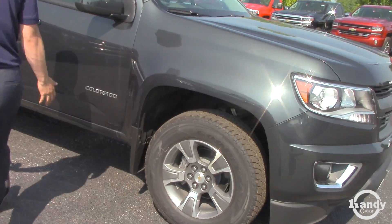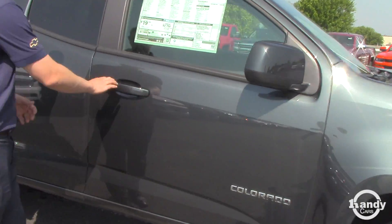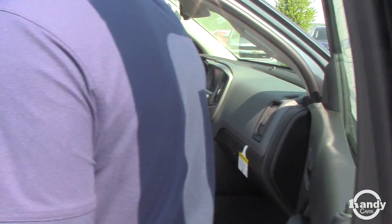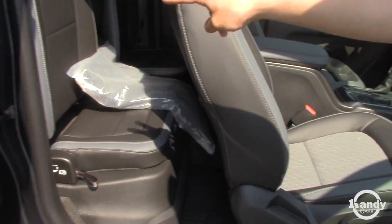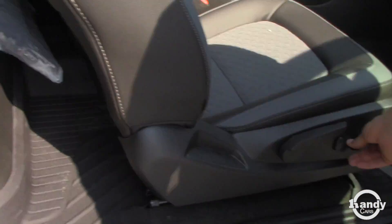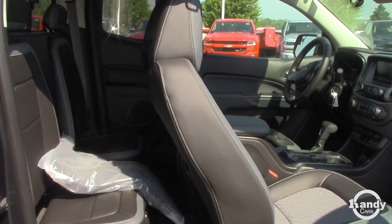This is an extended cab, not crew cab. The crew cab has the full back seat with the actual door handle on the outside. This just has the two small seats in the back, but there's plenty of room back there if you needed to squeeze somebody in.